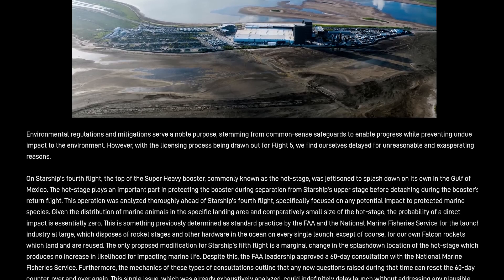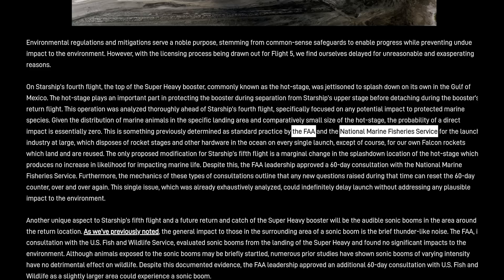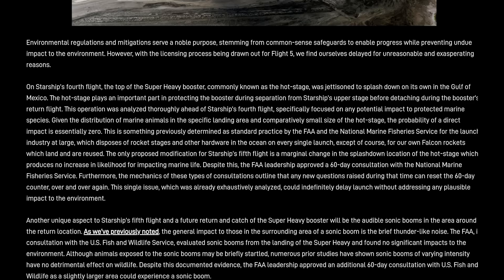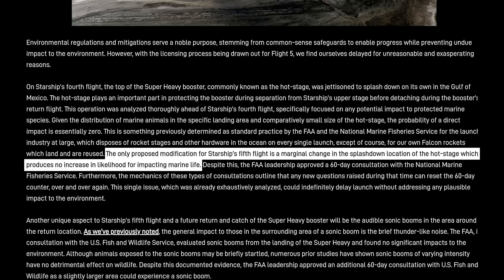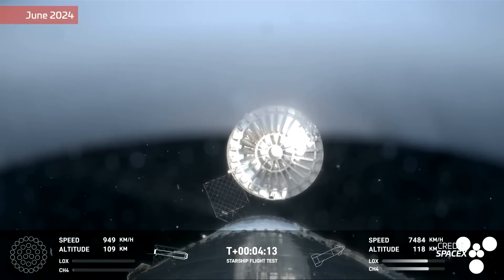SpaceX mentions that before Flight 4, they looked at how the hot stage ring would fall to Earth and where it would land and if it could have any impact on marine animal life. It worked in concert with the FAA and the National Marine Fisheries Service to determine those impacts, and it was found that the impact was near zero. However, that data seems to have changed after Starship Flight 4 once SpaceX got to see how the hot stage ring behaved in the real world. After submitting this data in mid-August — which according to SpaceX is a marginal change in splashdown location — the FAA approved a 60-day consultation with the National Marine Fisheries Service to determine if there were any new significant impacts.